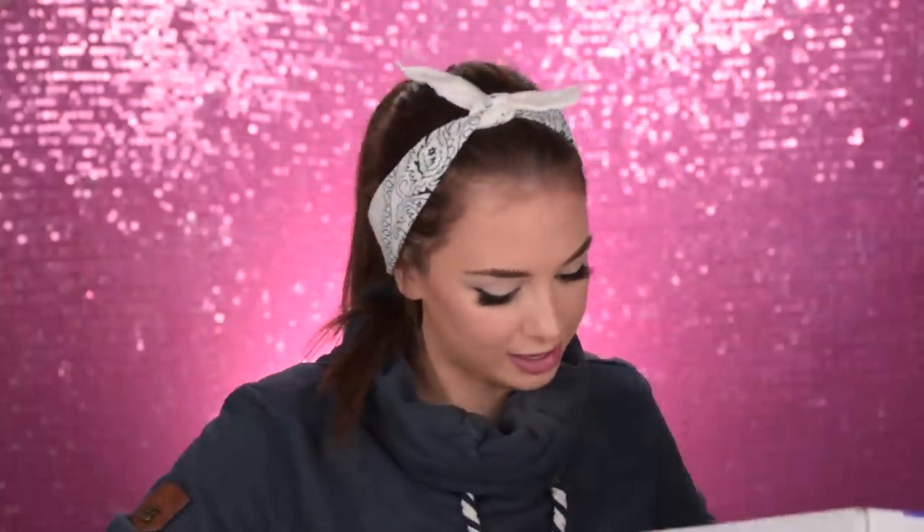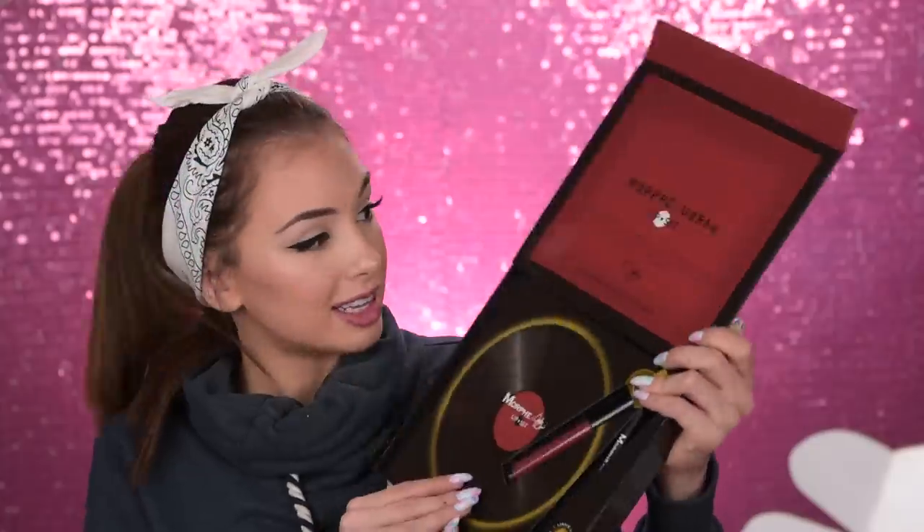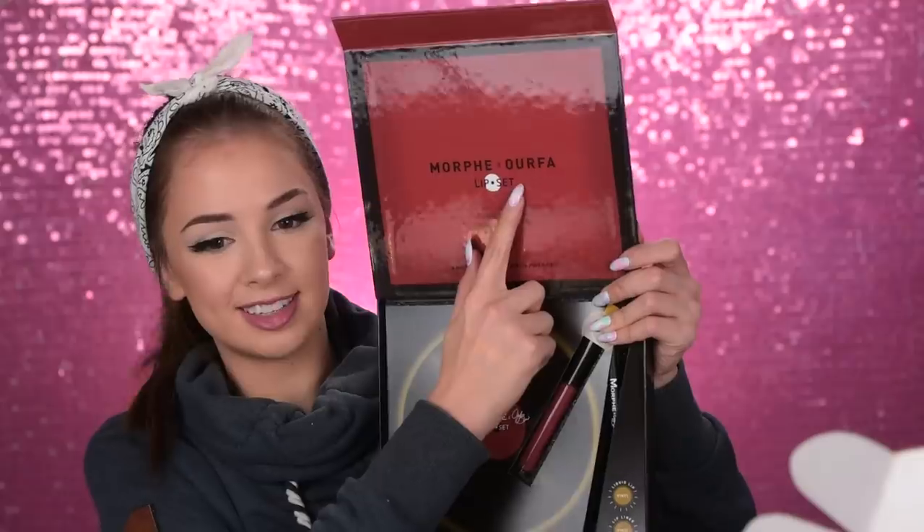Next up we have one more package from Morphe — oh, this looks interesting! Plump Up the Volume Lip Contouring Set. This is their collaboration with Urfa — you can find her on Instagram. This is the lipstick — it's like a brick color — and this is the lip liner right here.